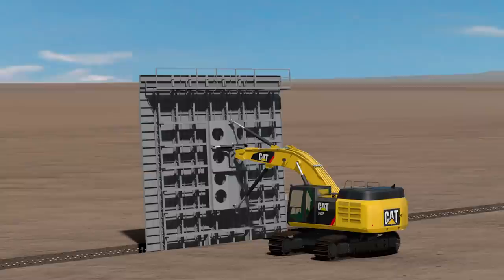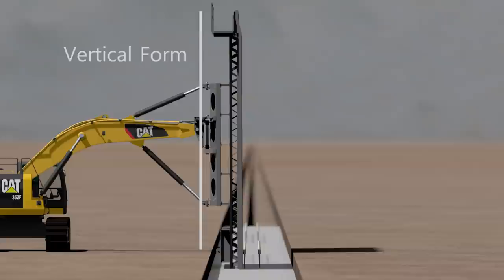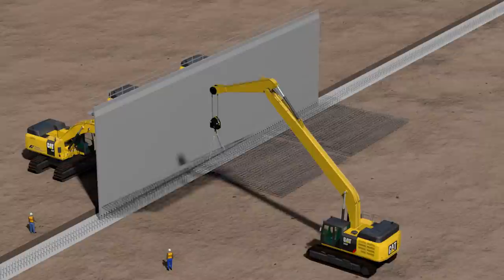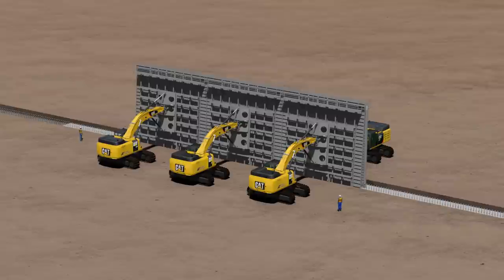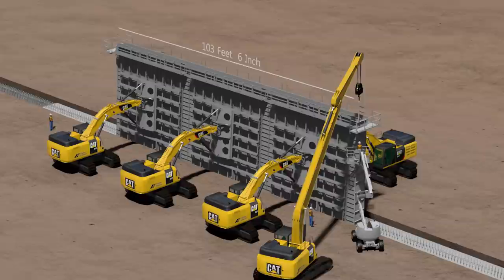The excavators hold the forms securely during concrete placement to create the wall sections. Two main types of forms are used: one uses a vertical face while the other uses a sloped or battered face. Excavators place the vertical face forms on the south side of the foundation first, then a long-reach excavator places the rebar cage into position. Next, excavators place the three battered forms into position on the north side of the footing, sandwiching the rebar cages. Bulkheads are attached at the ends of the in-place form system to create a 103-feet, 6-inch wall section.